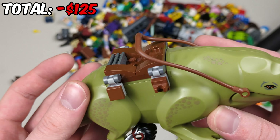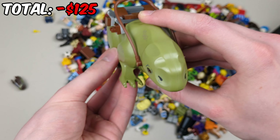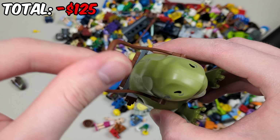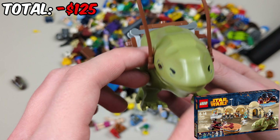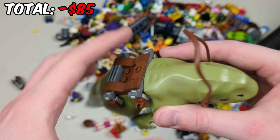Next up is another cool one — this time it's the Dewback. I think it's missing a piece but aside from that it seems pretty complete. It has the saddle and this extra piece, which is worth about five dollars. This one was released in a couple of sets and you can sell it for around $40 when it has the saddle and this piece.